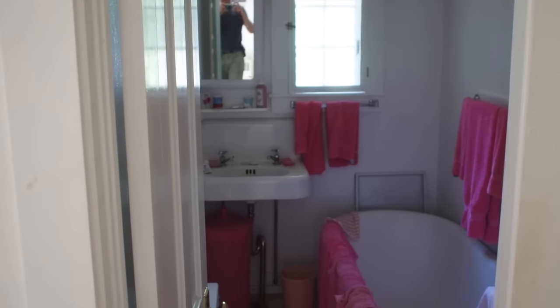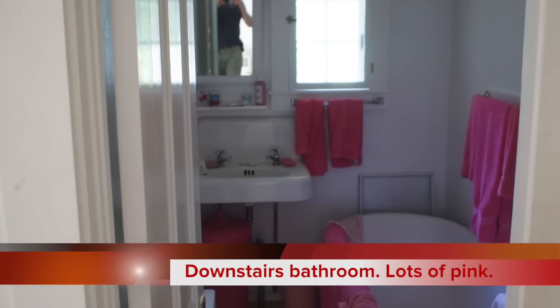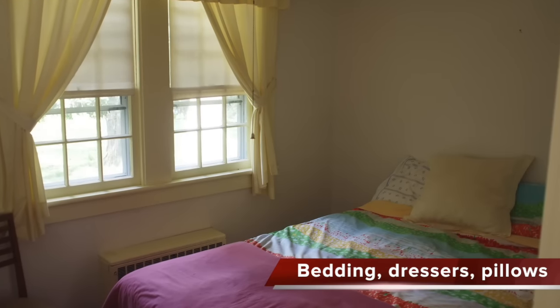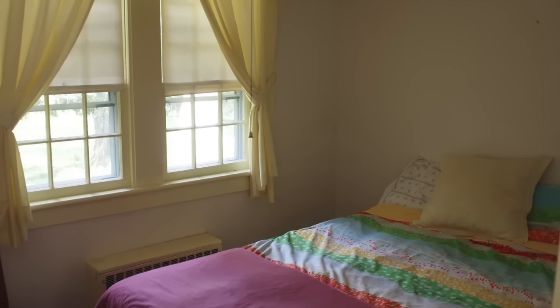This is the bathroom with lots of pink towels and a pink trash can. And this is the bedroom — the formal bedroom.